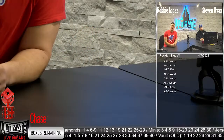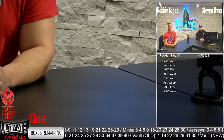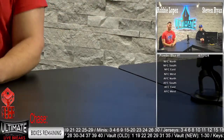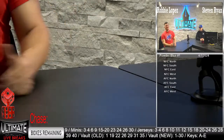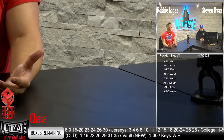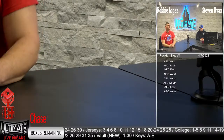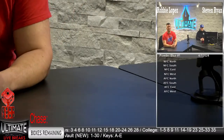Good evening everybody and welcome back to another edition of Ultimate Autographs Live Break Room, coming to you live from Brewer Ridge, Illinois, just outside of Chicago. What is going on everybody? I'm your host Robby Headliner Lopez, and I've got Steven Ryan with me tonight — filling in. Feel good to fill in for someone, stepping up to the plate. How's everybody doing on this closing weekend? Hope everybody had a wonderful weekend.